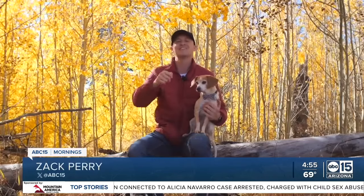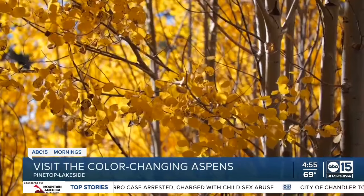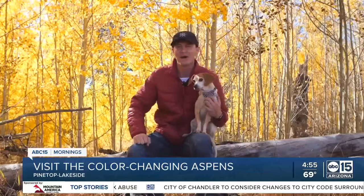The colors of fall are unbelievable. You need to pay a visit up to Pinetop-Lakeside in northern Arizona. Just a three-hour drive from Phoenix and you'll see amazing colors of autumn, like these yellow aspens right behind me.